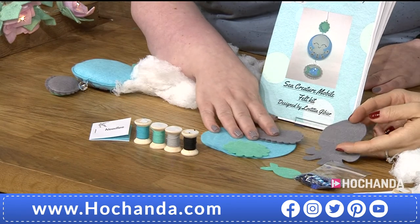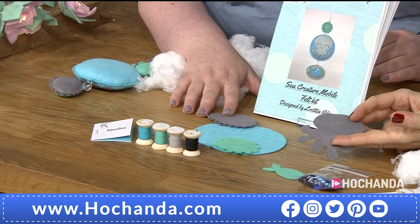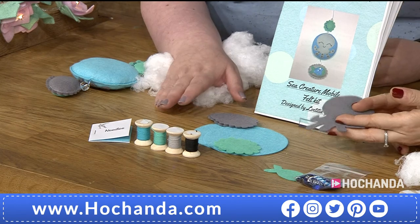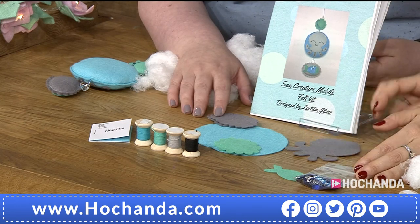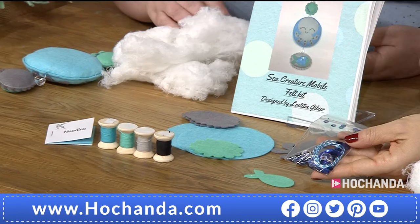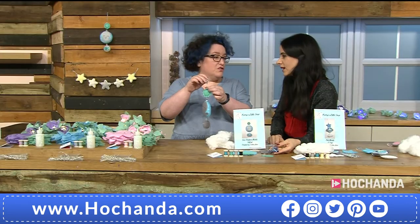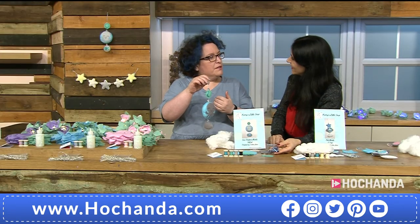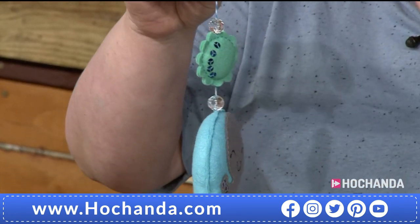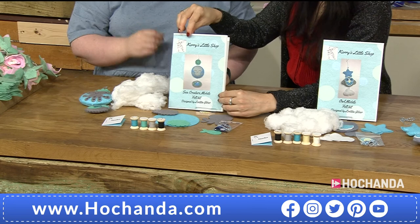In the mobile kit you get all the shapes die-cut for you — Leticia die-cuts everything because she likes things to be exact and it gives a nicer finish. You get all the threads in large quantities on wooden spools, the twine to finish your mobile, and glass beads. The glass beads catch the light and glitter, but also help weight down the felt pieces to give them a center of gravity.